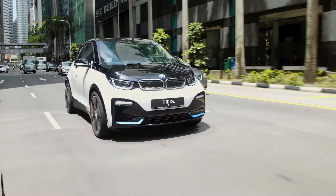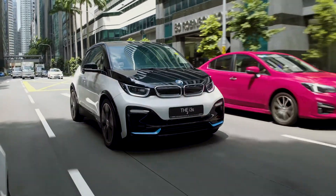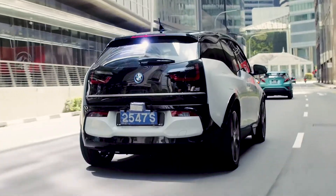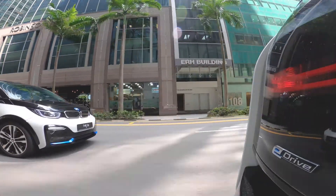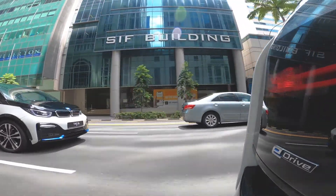The i3S is the sports model of the original i3. You can expect a sporty drive and a firm ride. As with all electric vehicles, the torque is instant and the delivery is smooth and silent. Being a city car, the i3S has a very small turning radius, which makes it very easy to maneuver for parking.